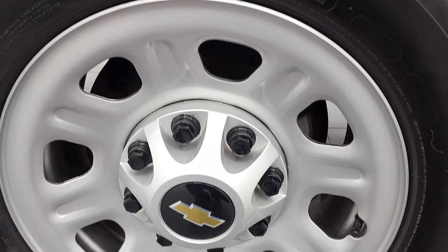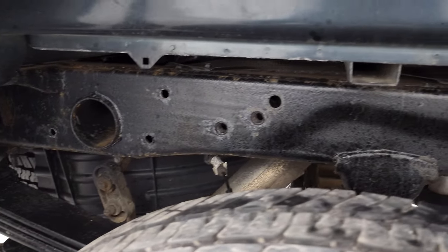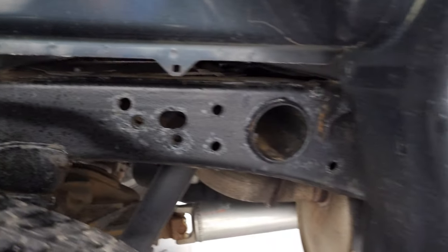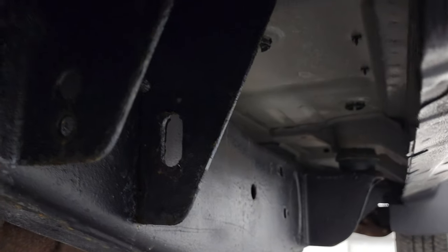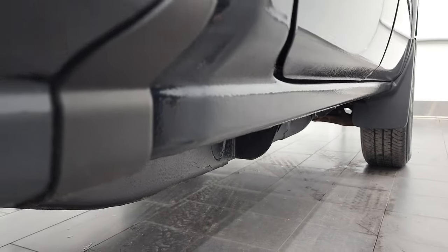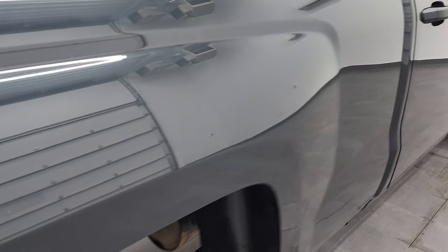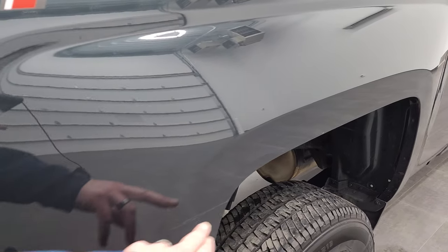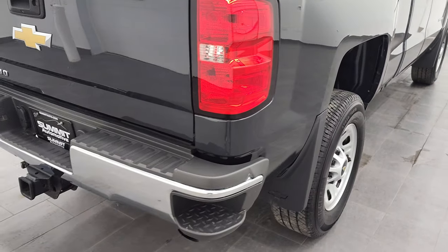Back rim is in nice shape too and the back tires have just as much tread as the front tires. Frame and underbody is in really nice shape — it looks really clean all the way underneath. Lower rockers and cab corners look really good as well. The only thing I saw on the truck is there's just a little bit of scratch that we got touched up there — other than that, the truck is really clean.